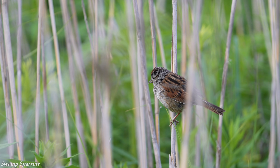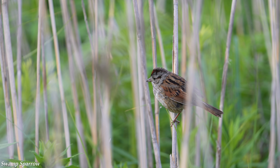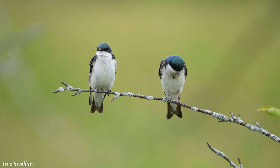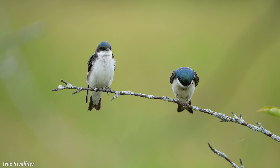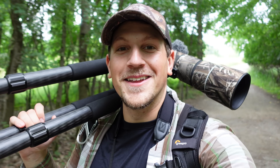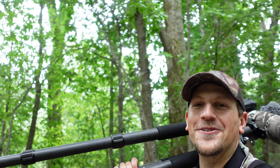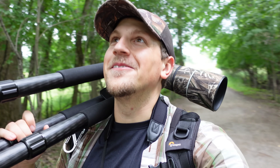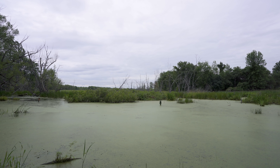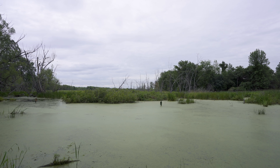Good morning, everybody. Look at this beautiful forest we have here. It's a gorgeous day today — a bit windy, but overcast and maybe raining all day. Perfect for photography. I love these overcast days because you can do 12, 13, 14 hours of straight photography and the light is always good.